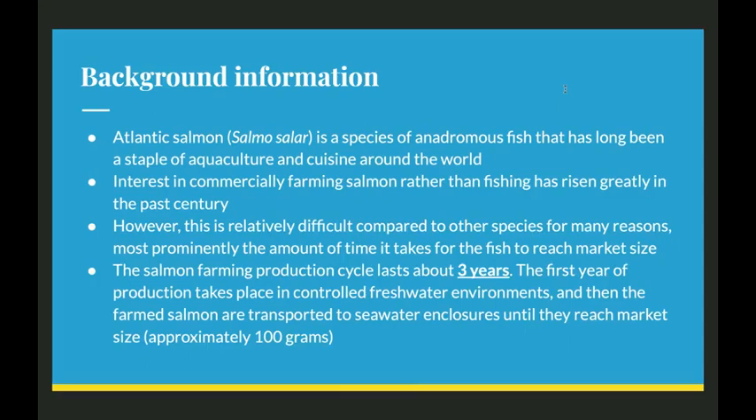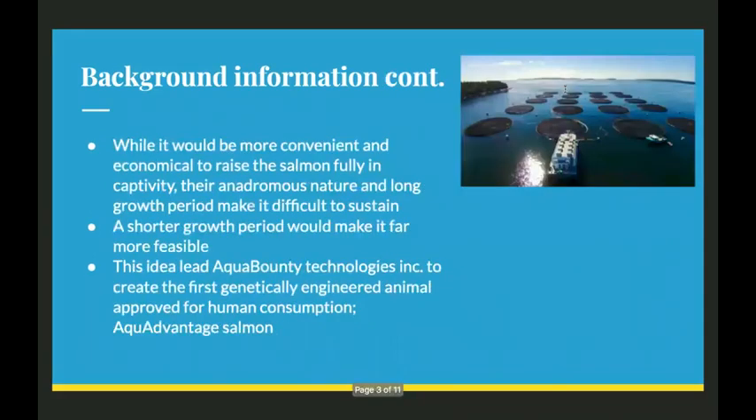Interest in commercially farming salmon rather than fishing has risen greatly in the past century. However, this is relatively difficult compared to other species for many reasons, most prominently the amount of time it takes for the fish to reach market size. The salmon farming production cycle can last about three years, the first year of which production takes place in controlled freshwater environments, and then the farmed salmon are transported to seawater enclosures until they reach market size of approximately 100 grams. While it would be more convenient and economical to raise the salmon fully in captivity, their anadromous nature and long growth period make it difficult to sustain.